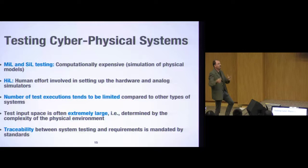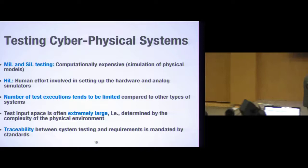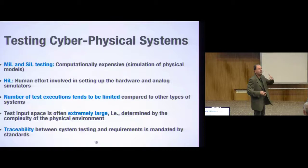Those systems are often safety-critical because they interact with the physical environment. Therefore, standards require traceability between system test cases and requirements. That traceability has to be documented and verified during certification. This is also complicated because you have hundreds of requirements, thousands of test cases, and those requirements keep changing. So traceability is a significant challenge. We need to automate the oracle — otherwise we have a scalability problem.